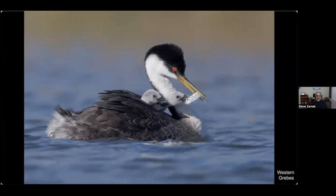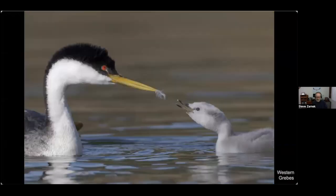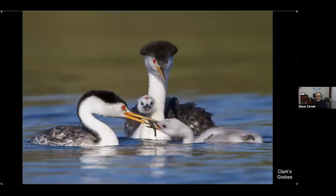These little birds will swallow that fish whole, although it does take some effort. Thanks to Vivek for inviting me on a trip to Clear Lake to shoot grebes from a boat. This is a Clark's grebe family — one parent on the left is feeding a fish to the young bird on the right, and another young one is peeking his head out from the back of a parent, salivating I guess.